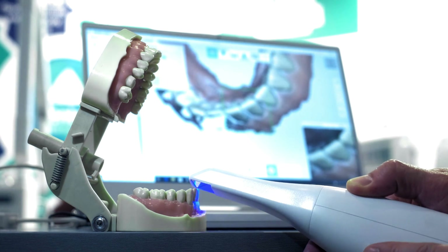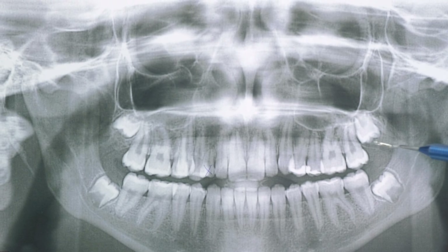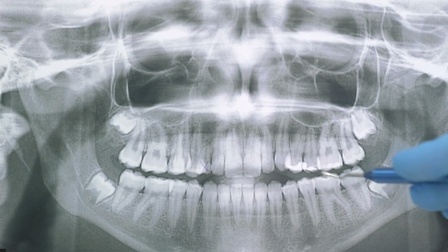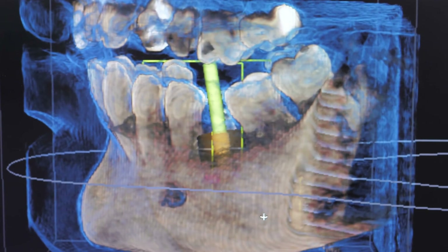Challenges remain: scaling production, ensuring long-term stability, navigating ethics and regulation. But momentum is building. Dr. Ruhola-Baker says it plainly — clinical translation will take time, but we're less than a decade away from biological tooth replacement becoming real.